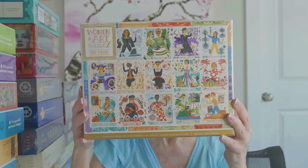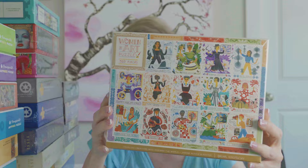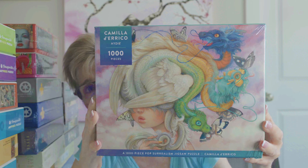The first puzzle is a 500-piece puzzle by a brand called Potter Puzzles. The artist's name is Rachel Ignatovsky and it's called Women in Art. I loved her style of artwork and the colors. Next, also from Potter, is a 1,000-piece puzzle called Heidi by artist Camilla Derrico. The image is gorgeous and the colors are equally beautiful.